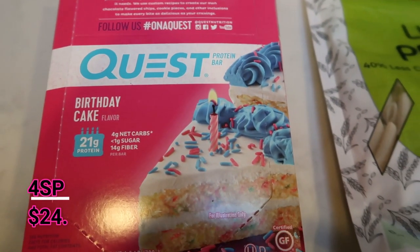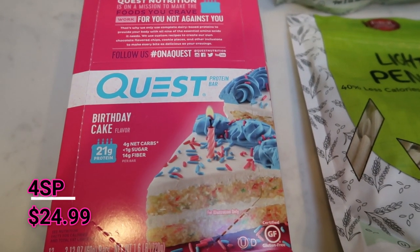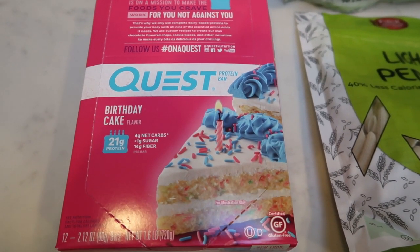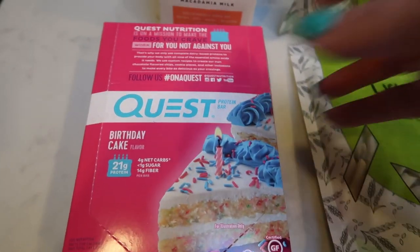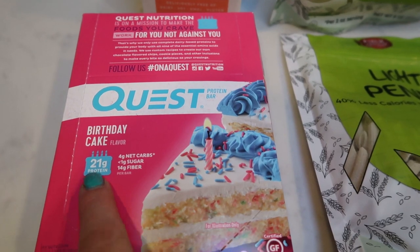I also bought a full box of the Quest birthday cake bars. I love built bars, but sometimes I just want something a little bit different or maybe something as a breakfast substitute. Quest works great for that. These bars are only four smart points a piece and the birthday cake flavor is delicious.